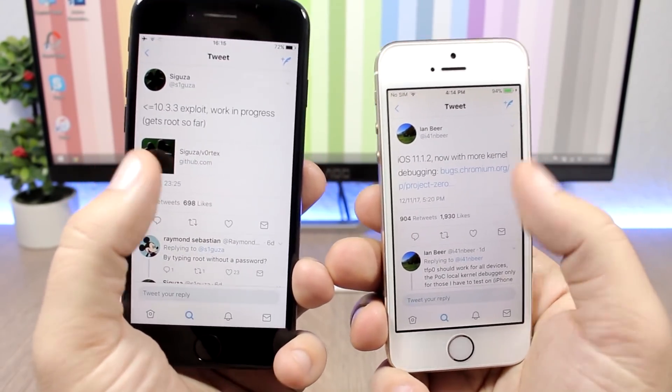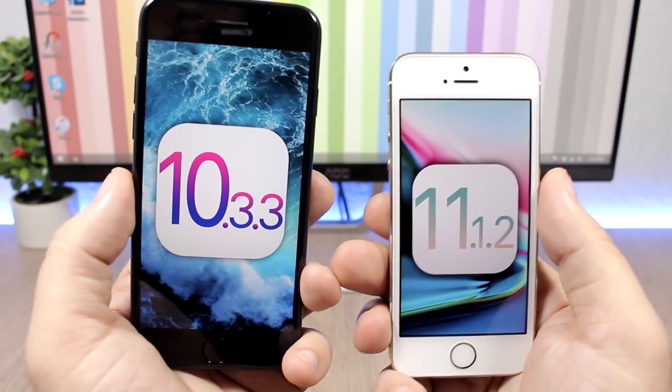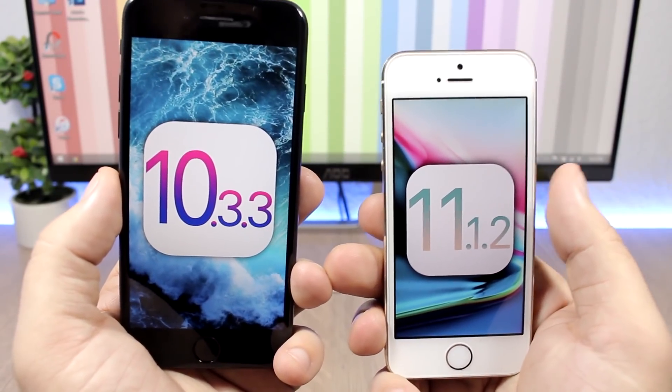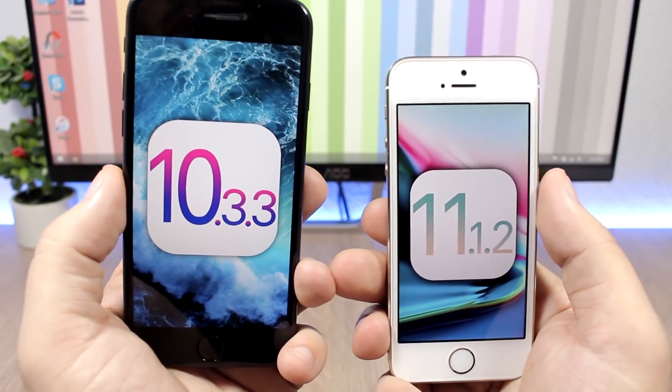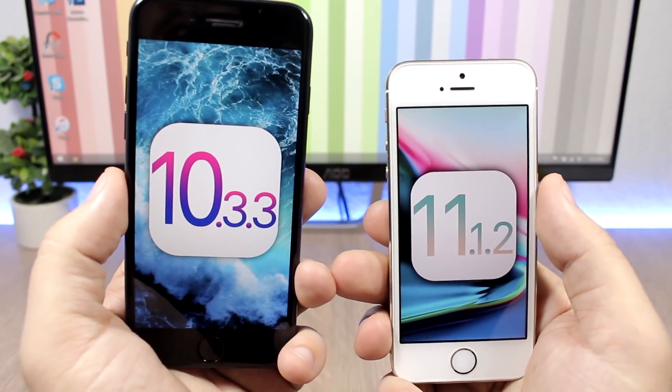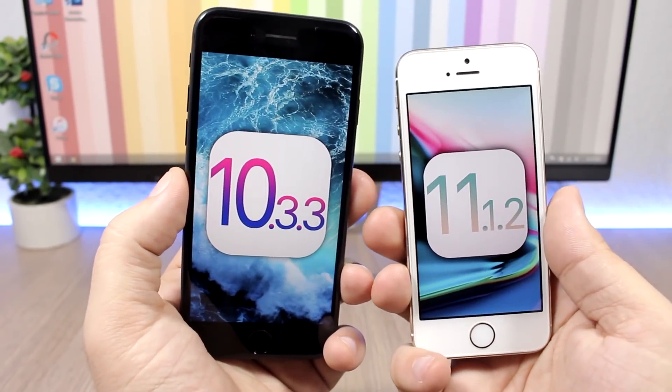I see a lot of people asking which firmware to stay on and whether the iOS 10.3.3 jailbreak or the 11.1.2 jailbreak will come out quicker. So let's quickly discuss that and talk about which firmware you should be on.